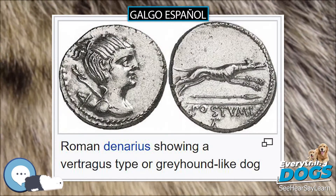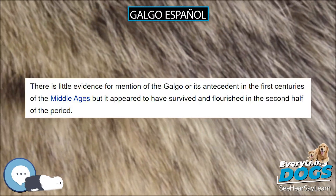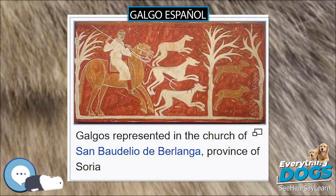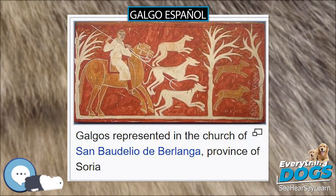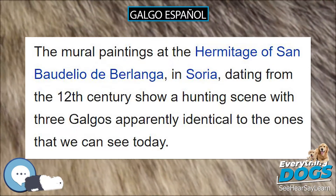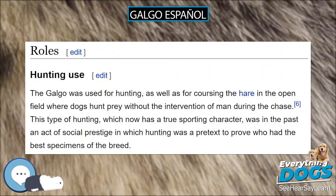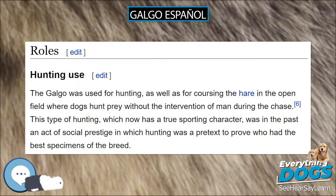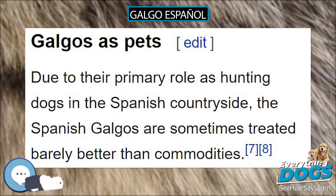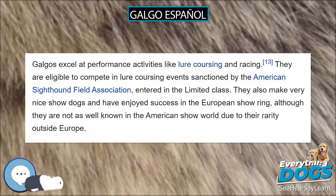The great esteem in which the Galgo was held is evident by the many laws of the time designed to punish the killing or theft of the breed — the Fuero of Salamanca (9th century), Fuero of Cuenca, Fuero of Zorita de los Canes, Fuero of Molina de Aragón (12th century), and Fuero of Usagre (12th century). In the Cartulario of Slánza we can read a will written in Villa Cantal in which, using an odd mixture of Latin and Spanish, the mayor Gutiérrez bequeaths the Galgo to Diego City in the year 1081.